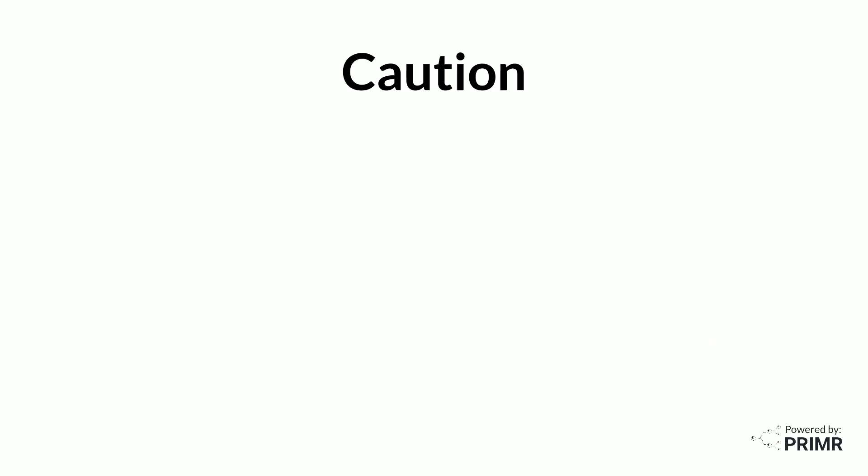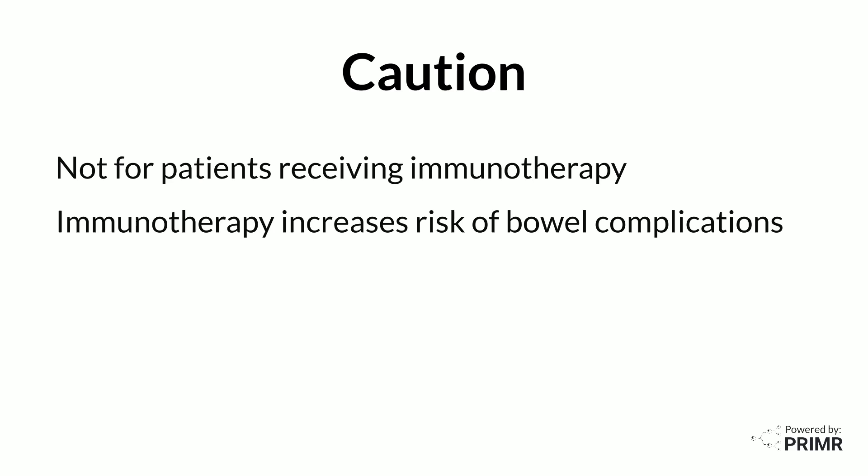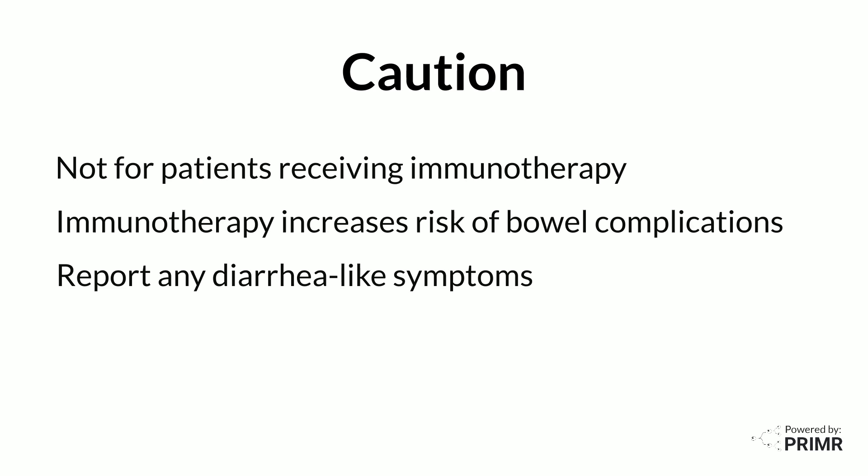Importantly, this video does not apply to patients receiving immunotherapy. Immunotherapy can cause intestinal inflammation, which can be serious. Patients who have diarrhea during immunotherapy should report that to their healthcare provider immediately because changes to their treatment may be necessary.